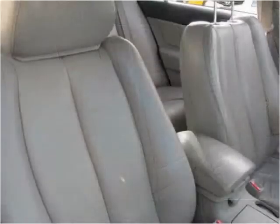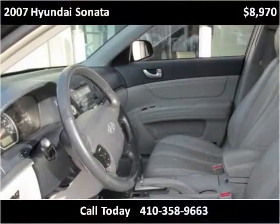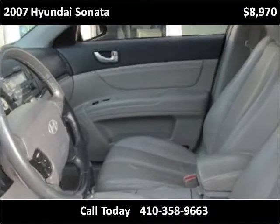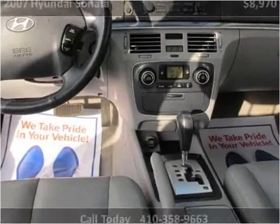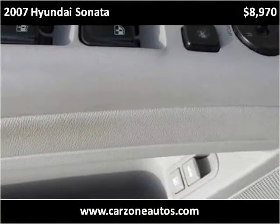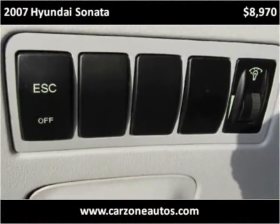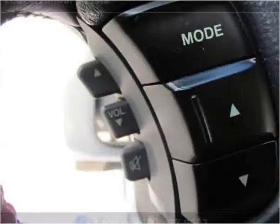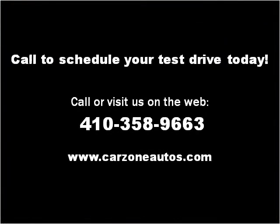Thank you. Please visit our website at carzoneautos.com.